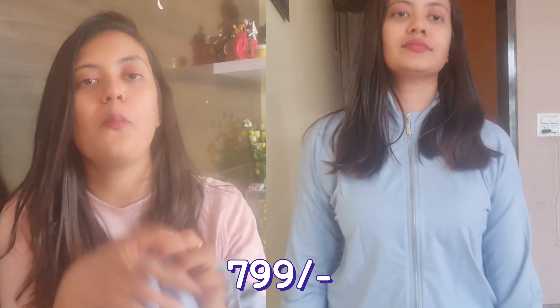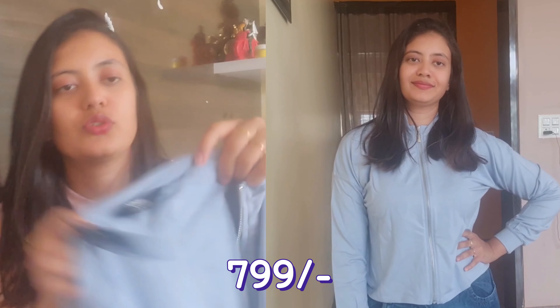The next product is from the Max brand. This is a zipper jacket, and it is also a crop top style. It is very soft, and it has a different kind of look compared to the others.